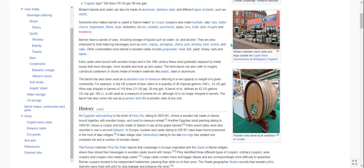Early casks were bound with wooden hoops, and in the 19th century, these were gradually replaced by metal hoops that were stronger, more durable, and took up less space. So in the 1800s, they moved to metal hoops. The term barrel can also refer to roughly cylindrical containers or drums made of modern materials like plastic, steel, or aluminum.